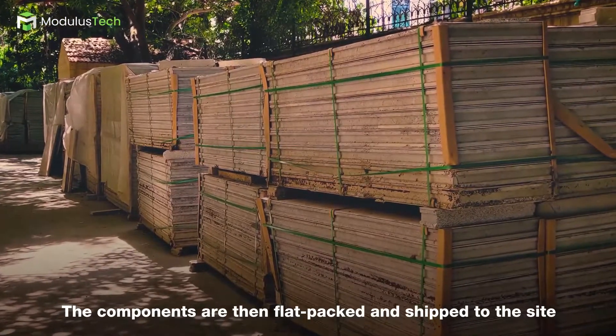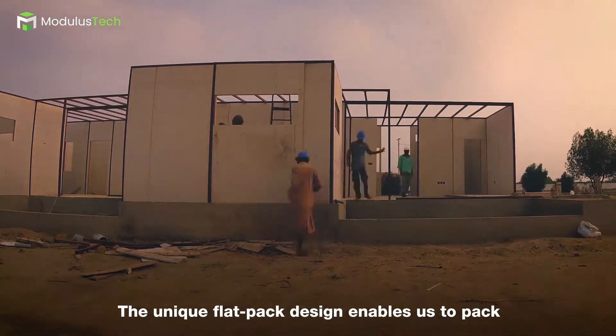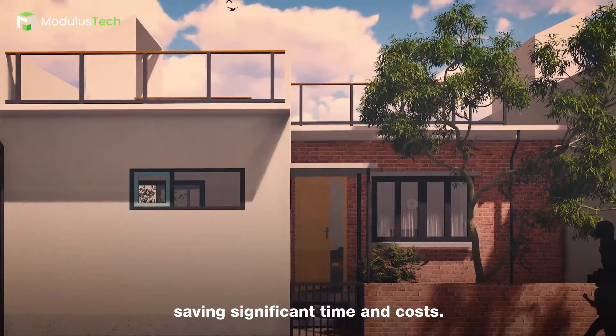The components are then flat-packed and shipped to the site where they are assembled by semi-skilled labour. The unique flat-packed design enables us to pack up to 11 houses in a single shipment, saving significant time and cost.